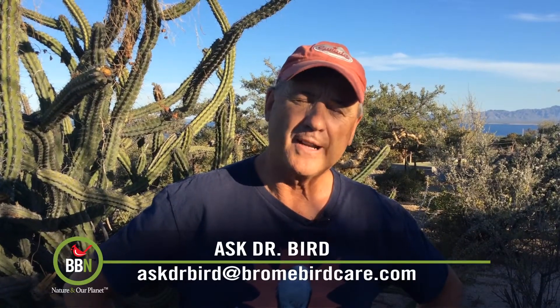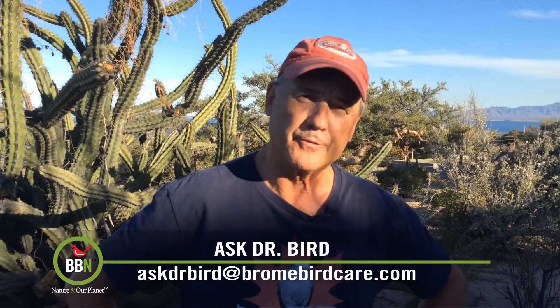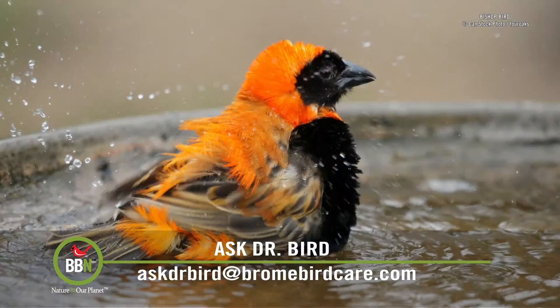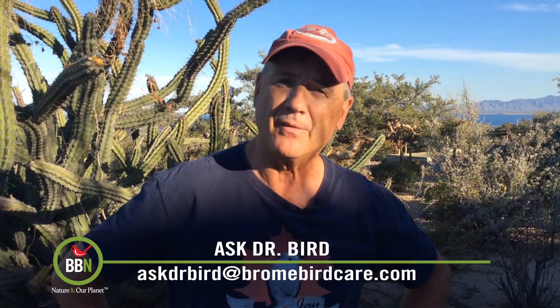Hi Cheryl. I always find it amazing how putting out water for drinking and bathing attracts the birds to one's yard. Almost all birds enjoy a good bath. Putting out a bird bath not only costs pennies, but it can provide hours of entertainment watching them bathe.